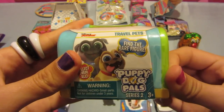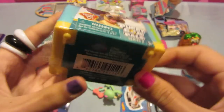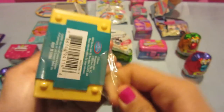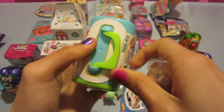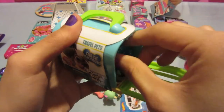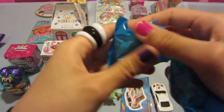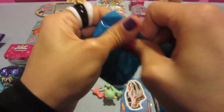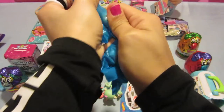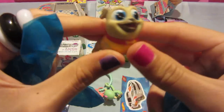Next thing I'll open is this dog carrier. It's a little hard to open. It's a little carrier with two bags in here. Let's get this bag open. This is the first toy we got in here — it's a little pug.